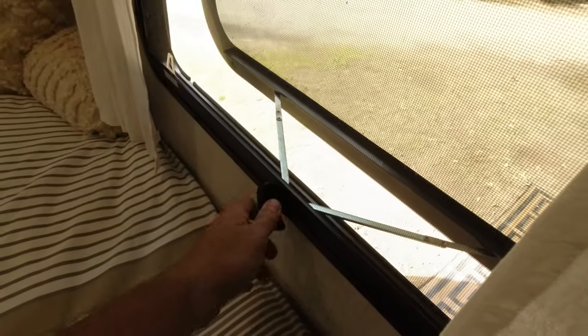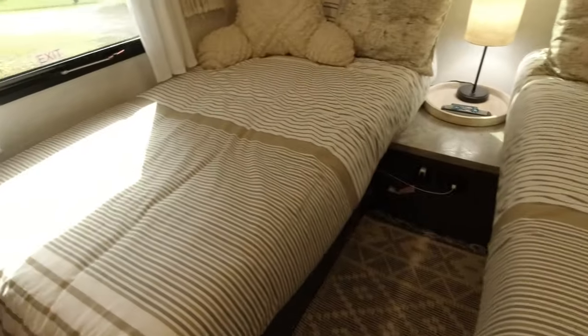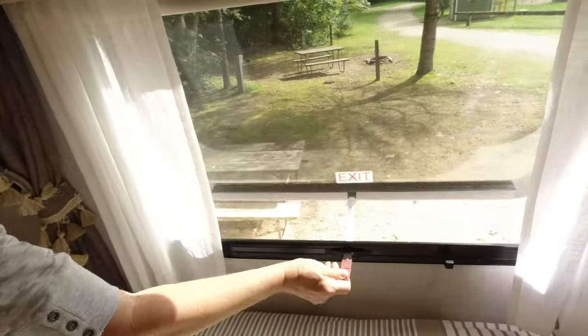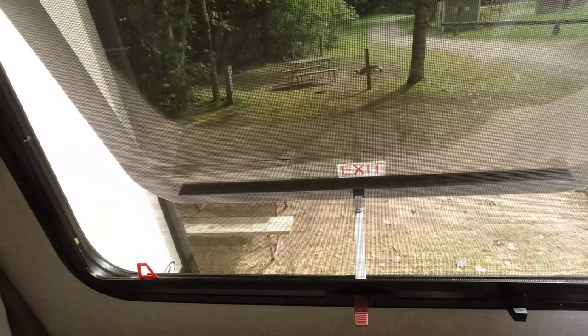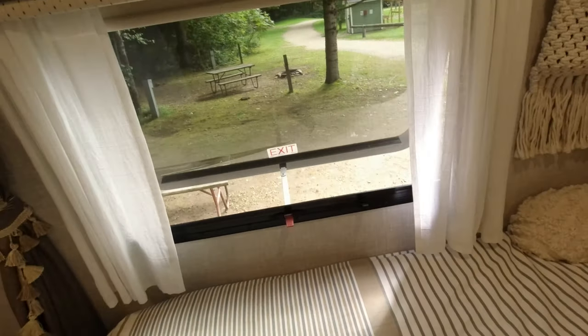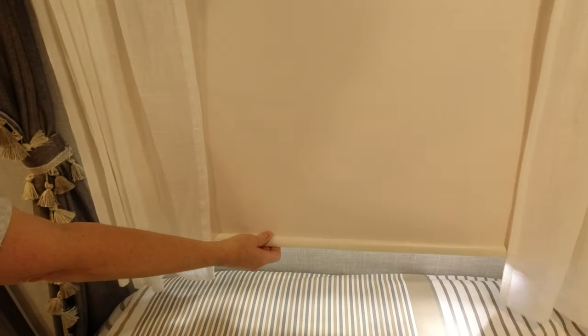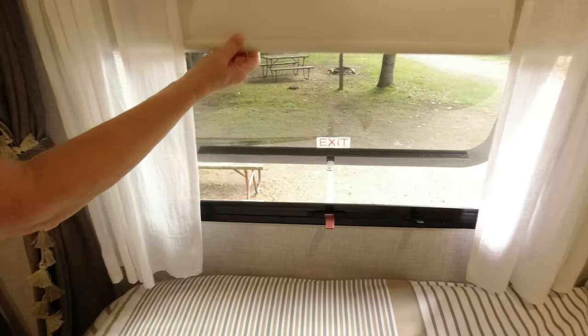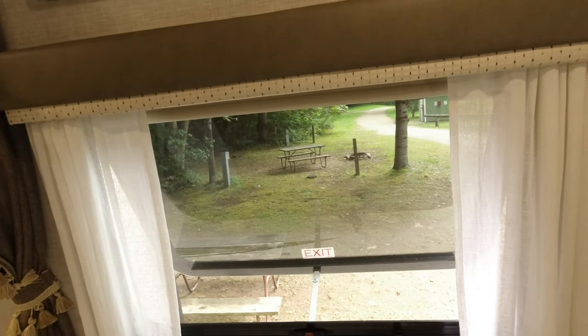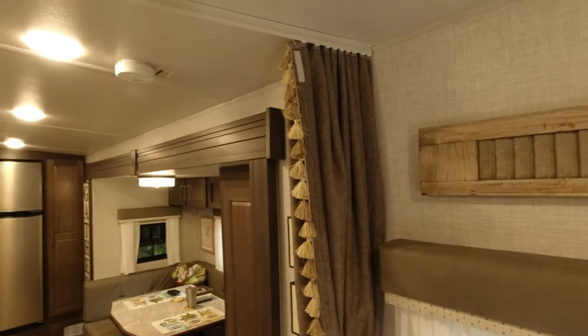On the other side is the emergency escape window, which opens up about eight to ten inches wide for more airflow. The nightshades work really well — keep it really dark in the morning. Helen gets up very early, a few hours before I do, so we close these shades.